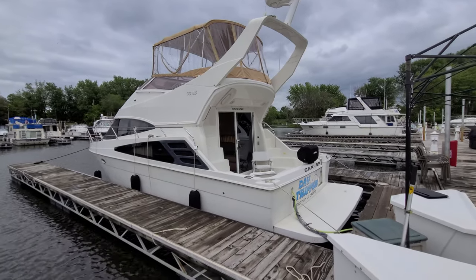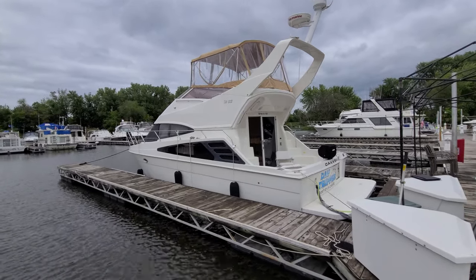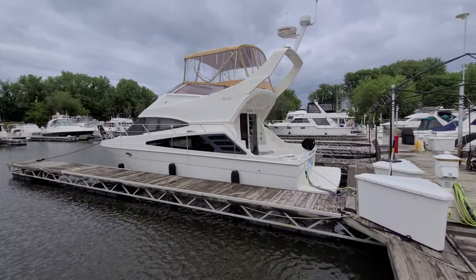Hi, Zach Pater here at River Valley Marina, River Valley Power and Sport in Red Wing, Minnesota. What a beautiful boat to take you through today. It's a little breezy out and I apologize. This here is an 05 Carver 33SS.